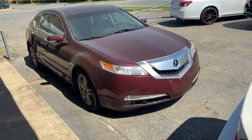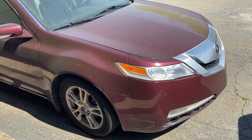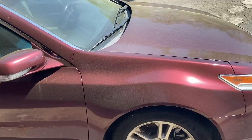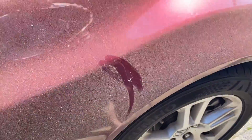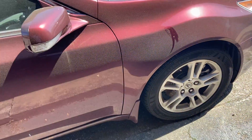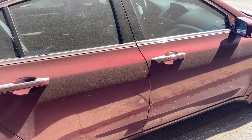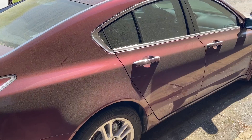Hey Robin, it's Amin with Carolina Auto Import. Here is the Acura TL. Like I said, it's in really good condition — sorry for all the pollen on there. I think this just wipes off, it's bird crap and pollen. I'm going to do a little bit of a longer video to highlight its condition for you.